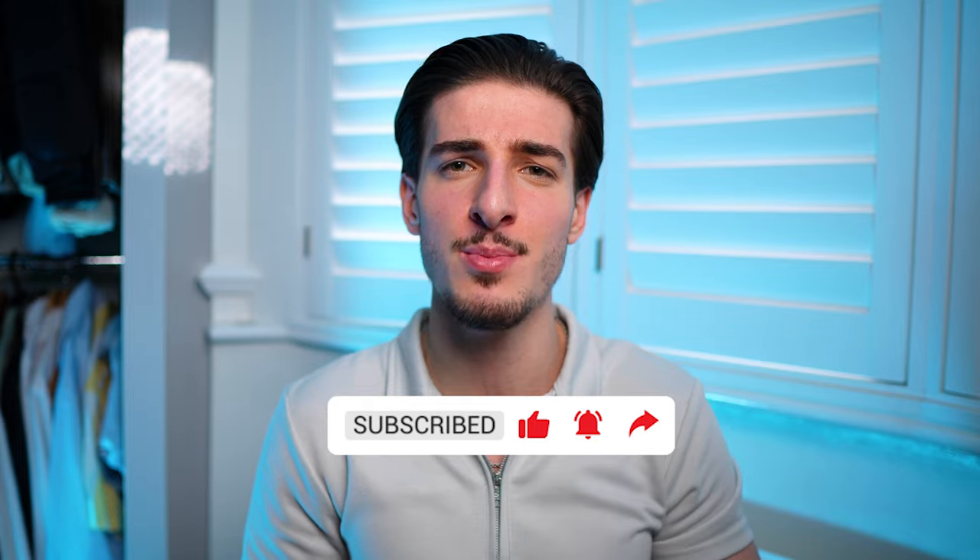If you found today's video useful, please do like and subscribe and let me know what hairstyling products you're using — I'm expecting some absolute stinkers.